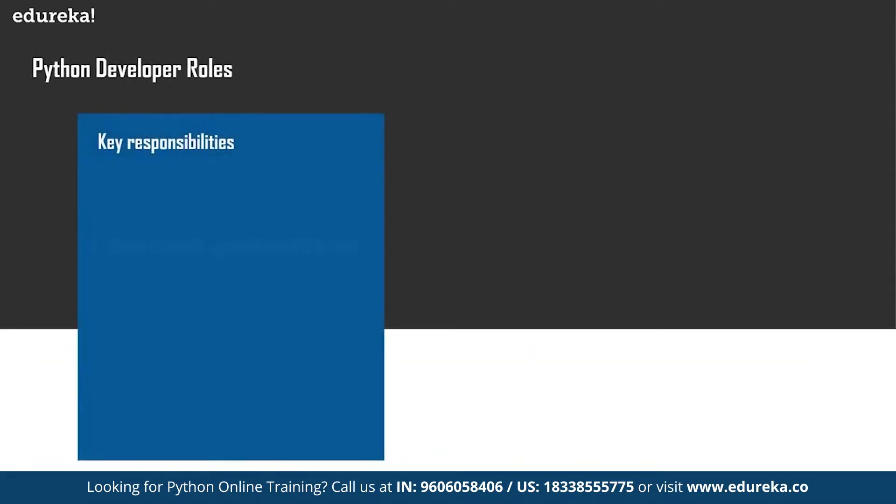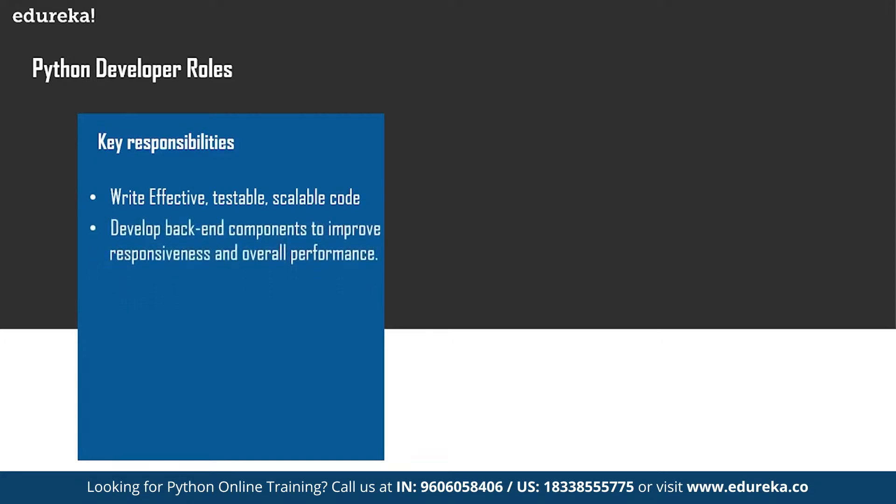A Python developer has certain key roles and responsibilities. The key responsibilities include writing effective, testable, and scalable code — your code has to be top-notch. You also have to develop back-end components to improve the responsiveness and overall performance of the application, integrate user-facing elements into applications, and test and debug programs.